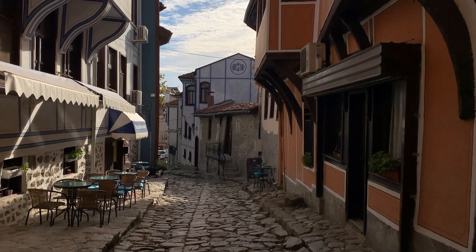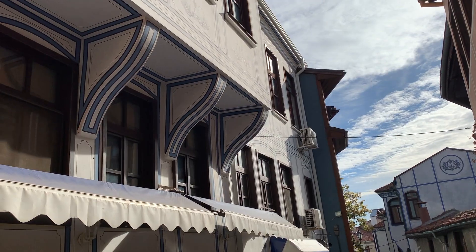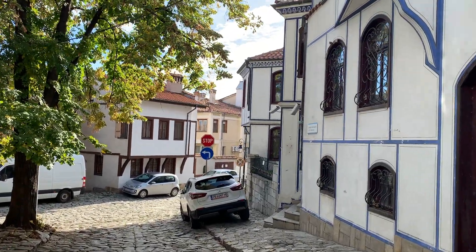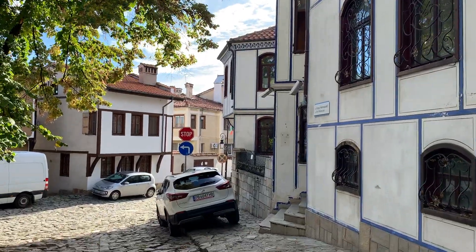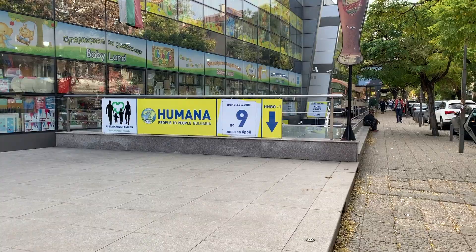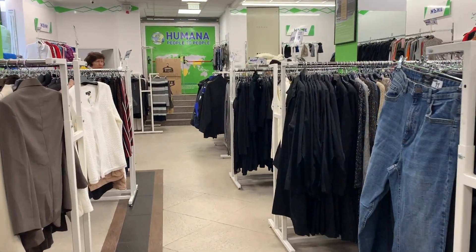The old town is good for just endless walking around and exploring. It's so beautiful — so many interesting homes to see, all winding cobblestone streets. Right now, I'm going to take you into the newer part of Plovdiv to show you a shop that Steve and I have been going to. That was my best haul yet at Humana! You all gave me good luck. When I get home I'll show you what I got.